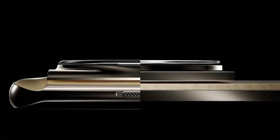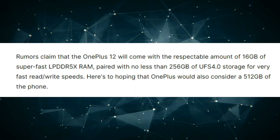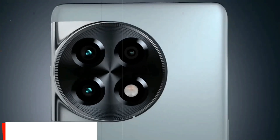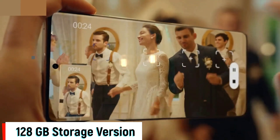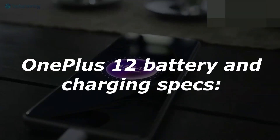The OnePlus 12 is rumored to offer impressive storage options. It is expected to have 16 gigabytes of high-speed LPDDR5X RAM combined with 256 gigabytes of fast UFS 4.0 storage for quick data access and transfer. There's a chance OnePlus might introduce a 512 gigabyte storage version as well. Additionally, there might be a more budget-friendly 128 gigabyte storage option, possibly with slightly less RAM to lower costs.